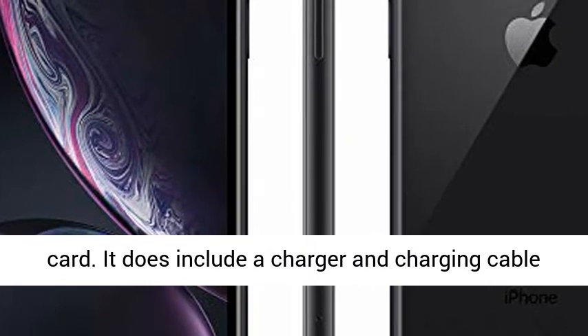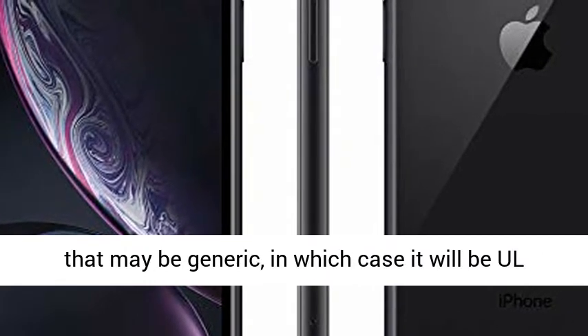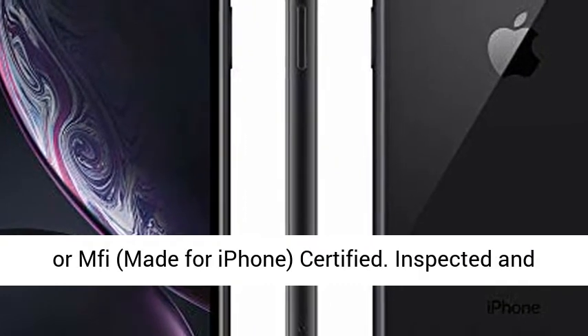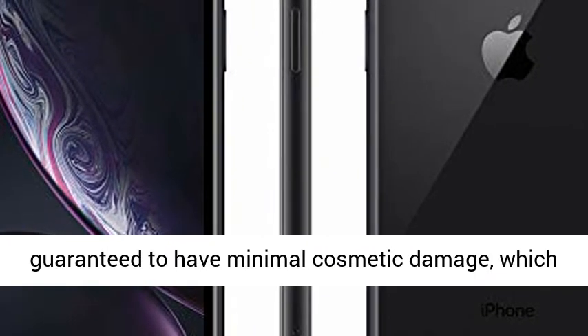The device does not come with headphones or a SIM card. It does include a charger and charging cable that may be generic, in which case it will be MFi — Made for iPhone — certified.